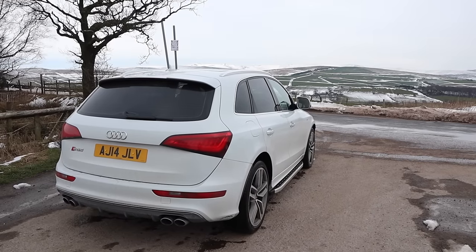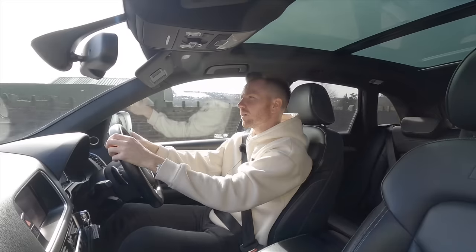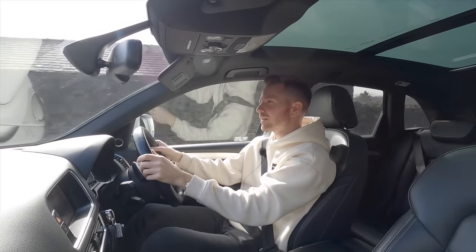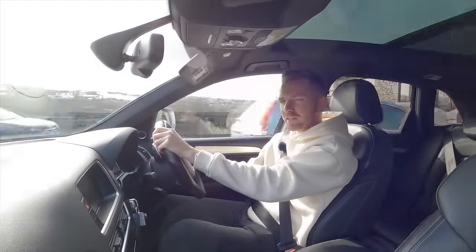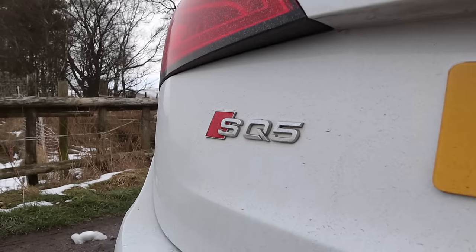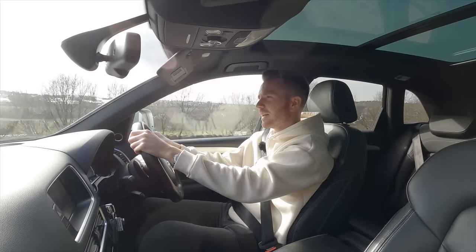The facts: 313 brake horsepower, 480 pound-foot of torque, 0-60 in around 5 seconds, top speed limited to 155 miles an hour. Those are impressive figures. On top of that it comes with Audi's quattro four-wheel drive system and an automatic gearbox. It ticks all the boxes.